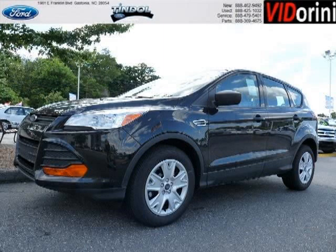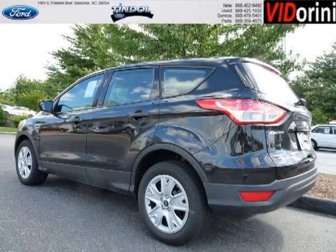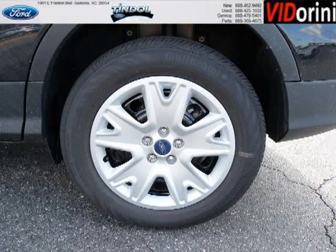Do you want to stretch your purchasing power? Well, take a look at this outstanding 2014 Ford Escape. This Escape would look so much better with you behind the wheel instead of sitting on our lot. And with climate control, automatic transmission, it's bound to sell fast.